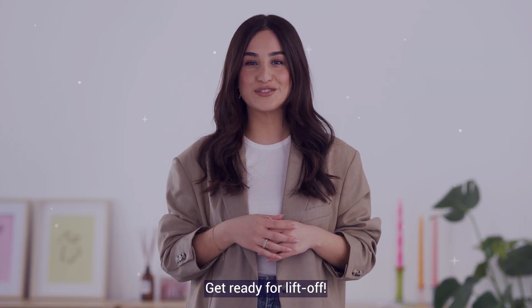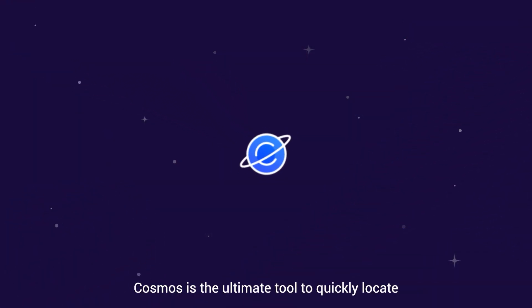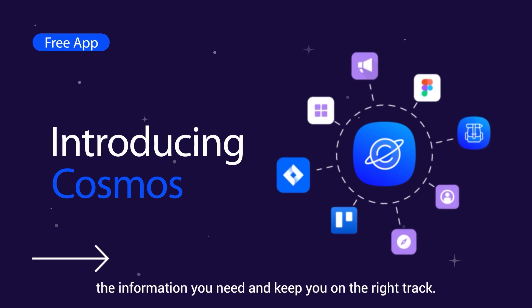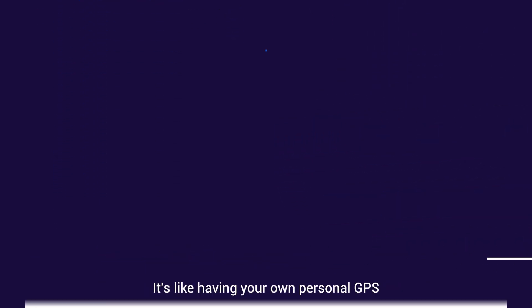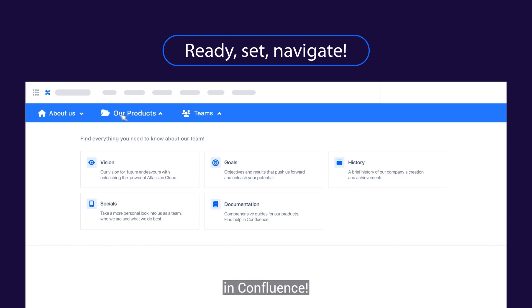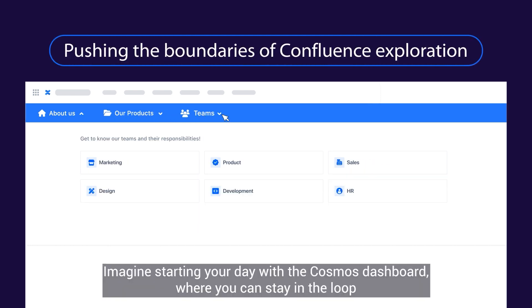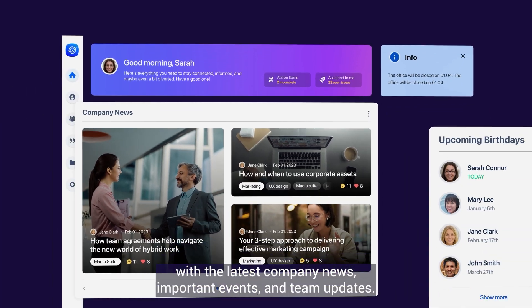Get ready for liftoff! Cosmos is the ultimate tool to quickly locate the information you need and keep you on the right track. It's like having your own personal GPS in Confluence. Imagine starting your day with the Cosmos dashboard where you can stay in the loop with the latest company news,